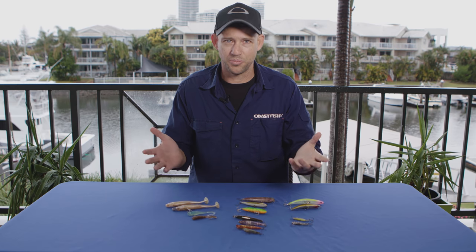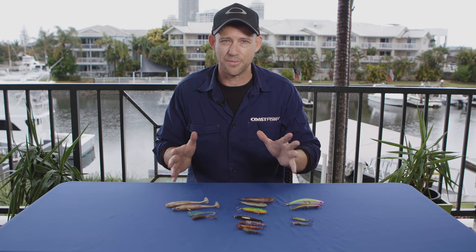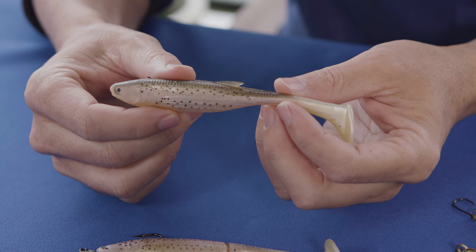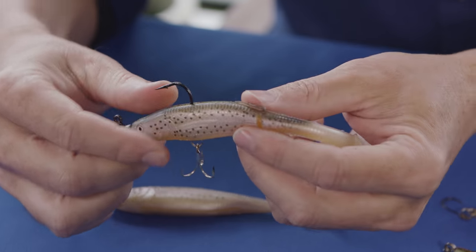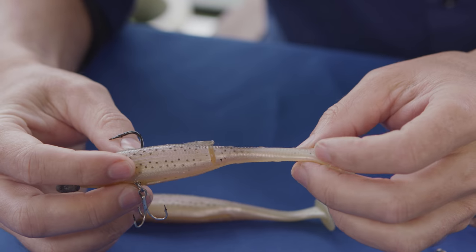One of the most popular lures is soft plastics. How many do you need in your arsenal? Well, it depends on where you fish, but for land-based stuff, I like the big tails because there's just a lot of action through the water. I've actually picked up land-based jewfish, or mulloway as they call them down south, on these. What I've done is modified this one by putting a treble on the bottom and cutting the tail as well, just to give it even more action.